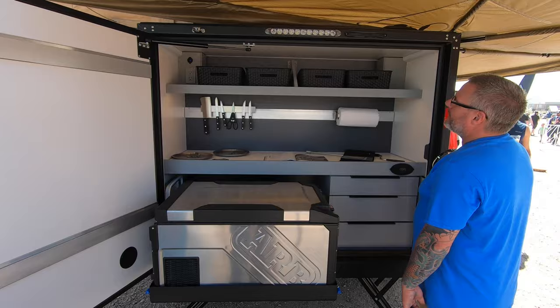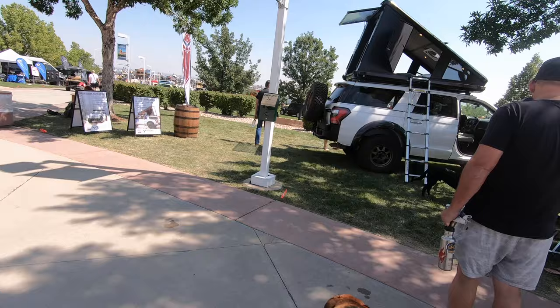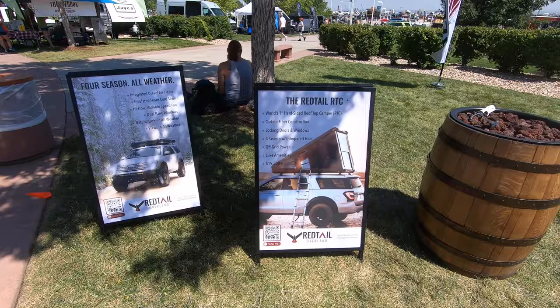There's a lot more space with this bigger door. It looks like they got the water thing up top. Came across these guys — Red Tail Overland. It's a hard-sided rooftop tent.